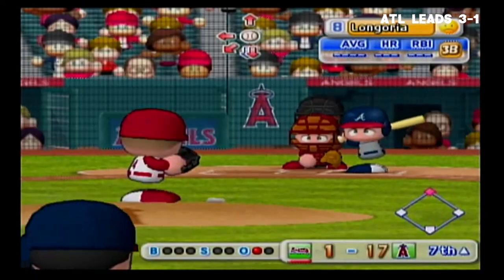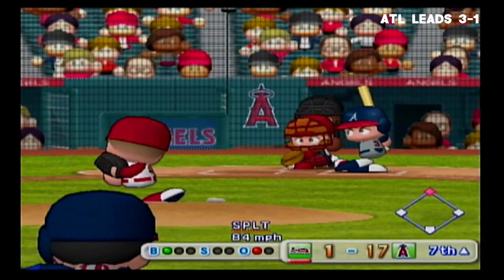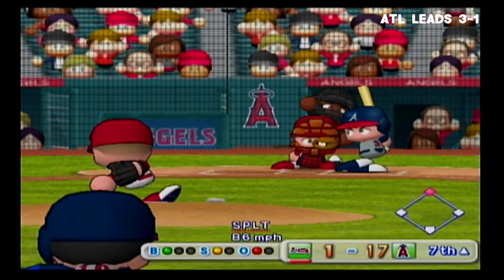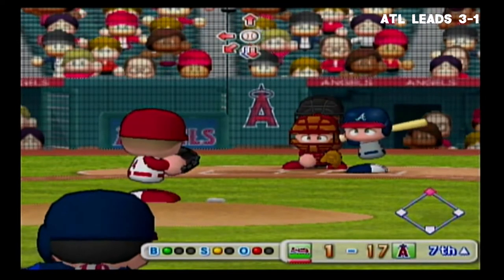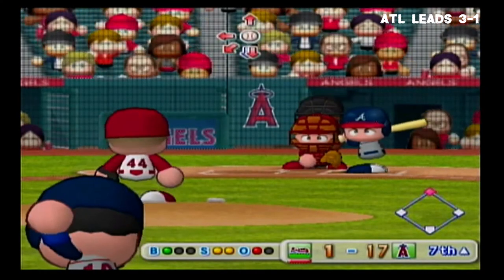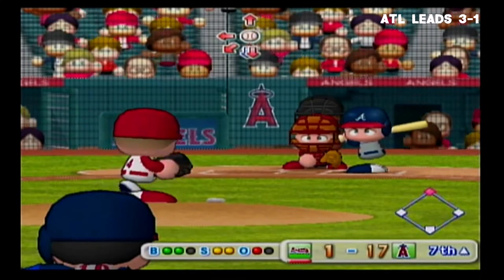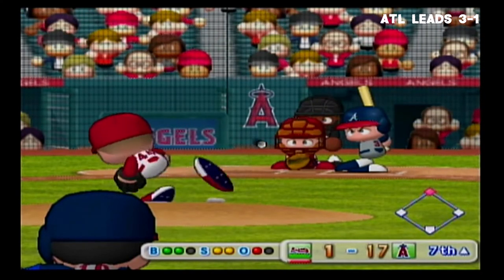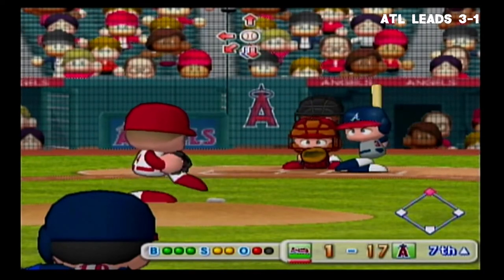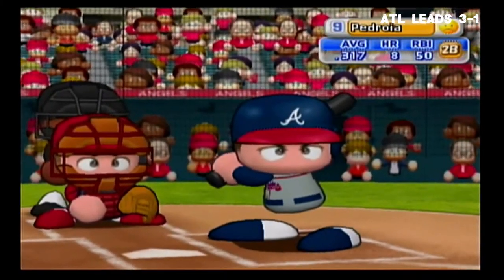Number three, Evan Longoria. Just a bit low and outside — ball. Strike, count 1-2. Longoria is looking at the pitches very well today. 95 miles per hour — swing and a miss, strike three. Longoria strikes out.